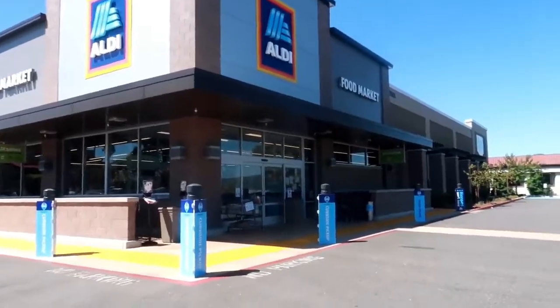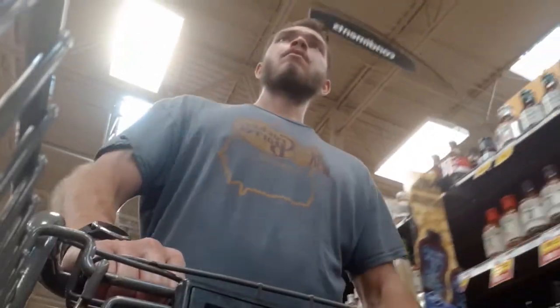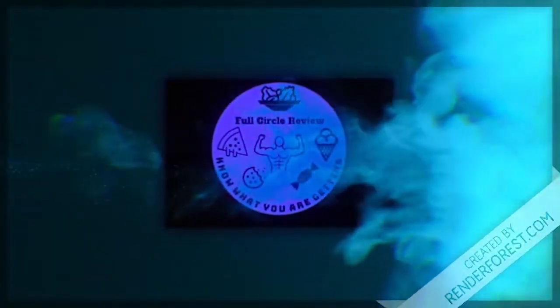What's Aldi's? The rapidly growing discount retailer Aldi boasts of its superior store brand products, which are advertised to be as good if not better than the main brand. I'm here to test that claim by buying, comparing, and reviewing products from both Aldi and the main brand, all in attempting to save you money and bring this information to you in the Full Circle.